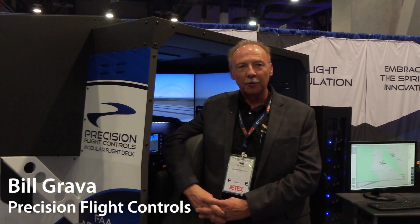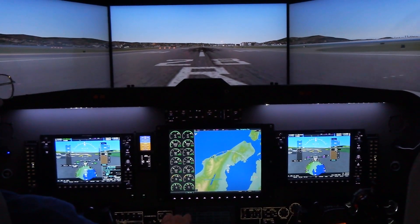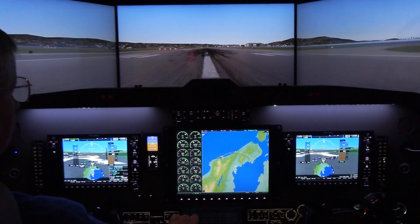Well, good morning. Thanks for joining us here at NBAA19 at the Precision Flight Controls booth. We have our brand new B200 glass panel simulator on motion. This is the launch of this model here at the show.